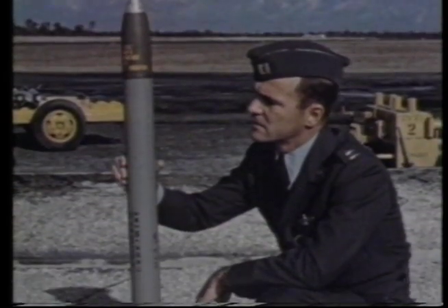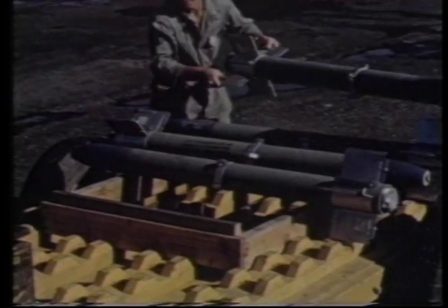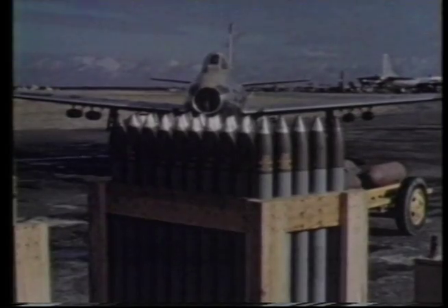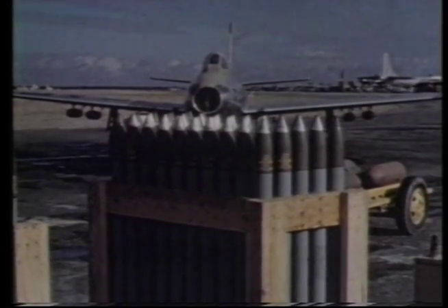The general belief was that air-to-air missiles had made dogfighting obsolete — fighters would hit each other from long distance, well before they could get close into a turning fight. American experience in Vietnam showed that reports of the death of dogfighting were premature. The new AAMs were not the miracles that they had seemed on paper, and operational realities such as the need to confirm the identity of a target before engaging it also limited their usefulness. The result determined the need for a supersonic fighter.